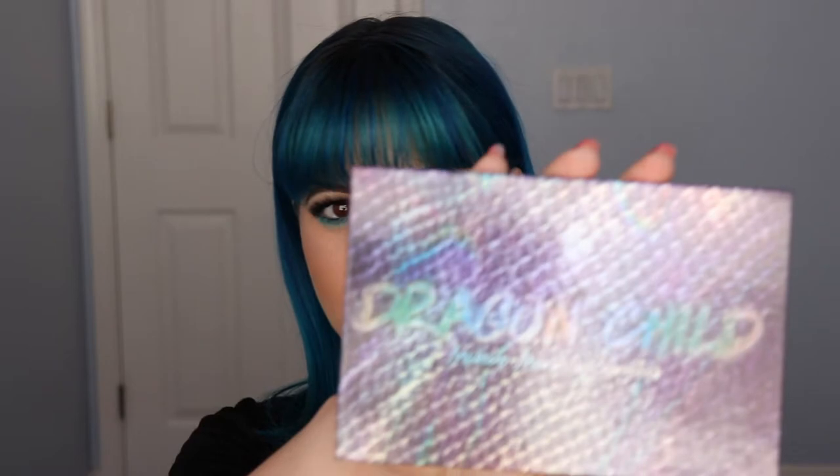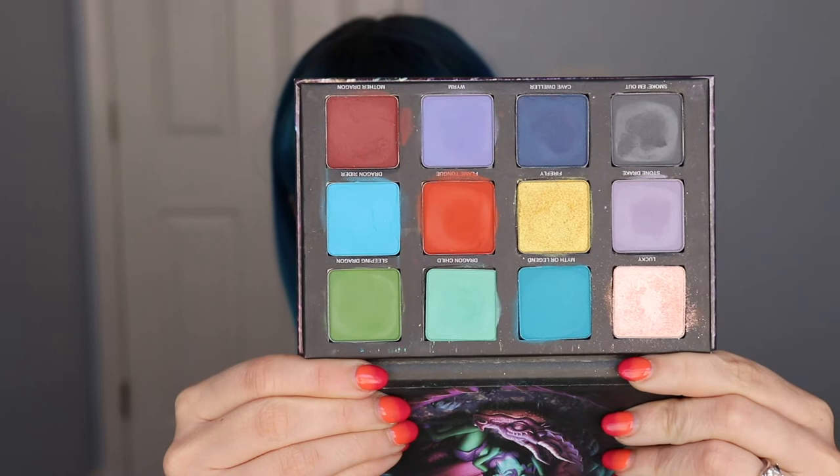The other eyeshadow palette I got is the Dragon Child palette by Makeup Monsters, and I have videos on this — I'll put them up here if you want to check them out. I have a three-looks-one-palette video and also a first impression on it. The palette is very unique; it's got a very different color story than anything else I've ever seen. So far I am so happy with this palette — I really, really love it. It's not everyone's cup of tea, but personally it's probably one of the better palettes I've bought in a long time.